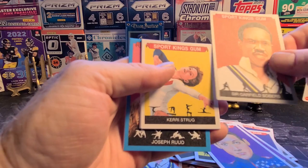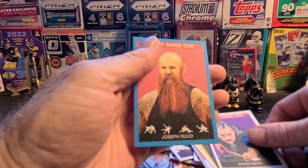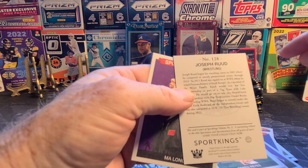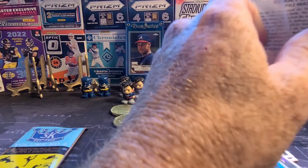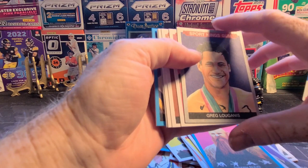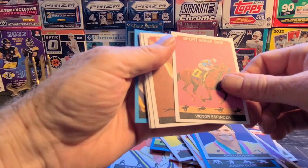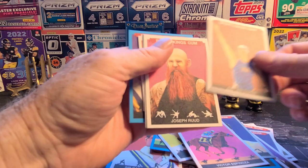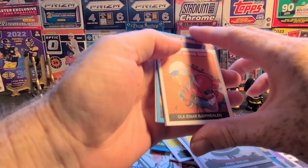Lolo Jones again, Garfield Sobers again, another Kerri Strug, Dallas Seavey. Pool player Efren Reyes. Joseph Rudd — that'll be a good selling card, I guarantee it; wrestling sells really well. Ma Long. Greg Louganis again — I wonder if the silver is a regular card in the set or if it's a parallel like the blues are. Victor Espinoza, horse jockey. Amy Van Dyken, another Joseph Rudd — I'll take all those I can get. Fred Taylor — old school hockey, okay.